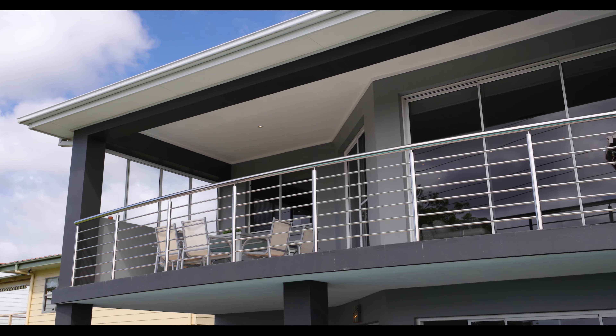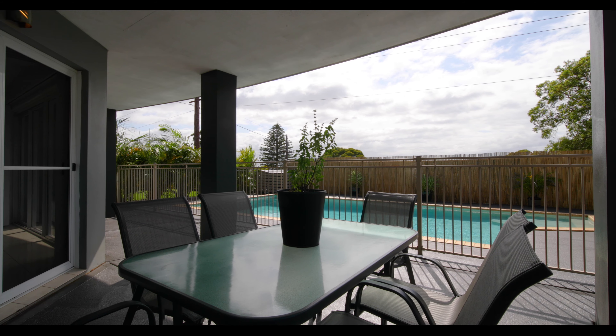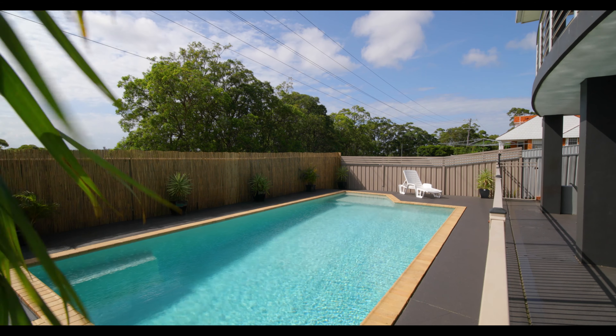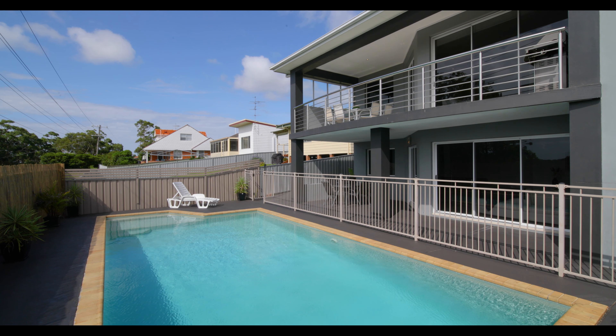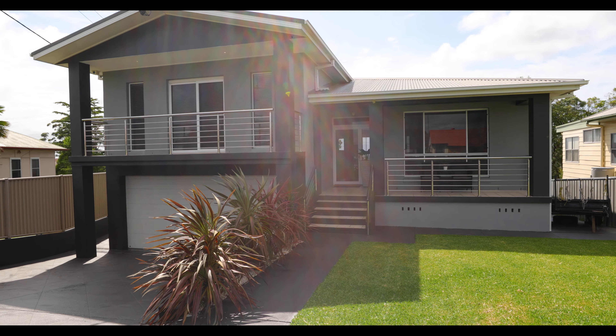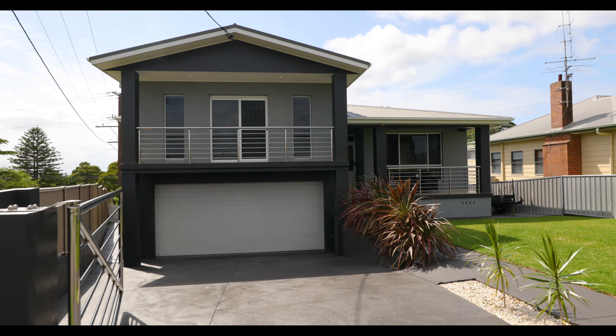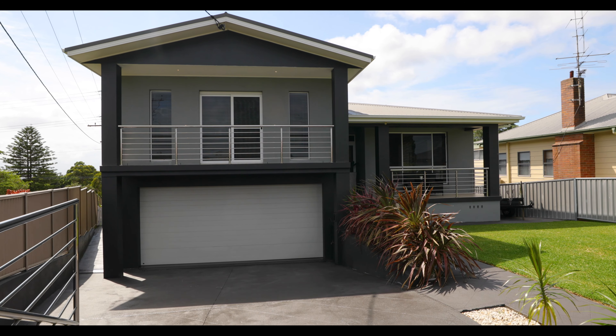The exterior of this property just keeps delivering. An undercover al fresco looks out over the huge saltwater concrete pool, which is solar heated for all year-round comfort. The pets and children are well catered for with manicured lawns front and back. Enjoy resort-style living from the moment you drive through the electric front gate.